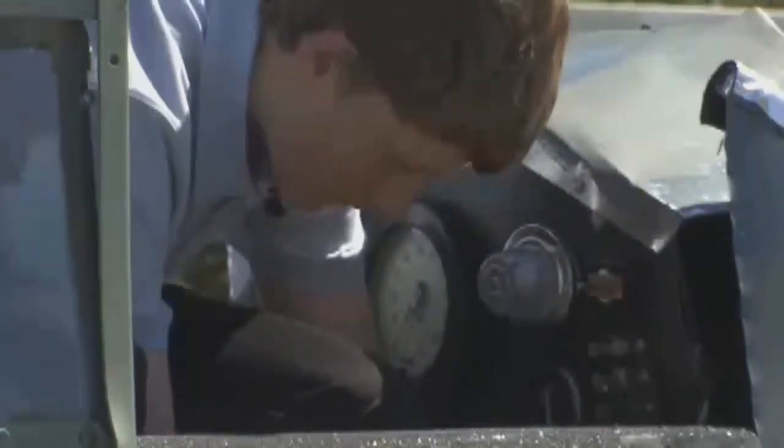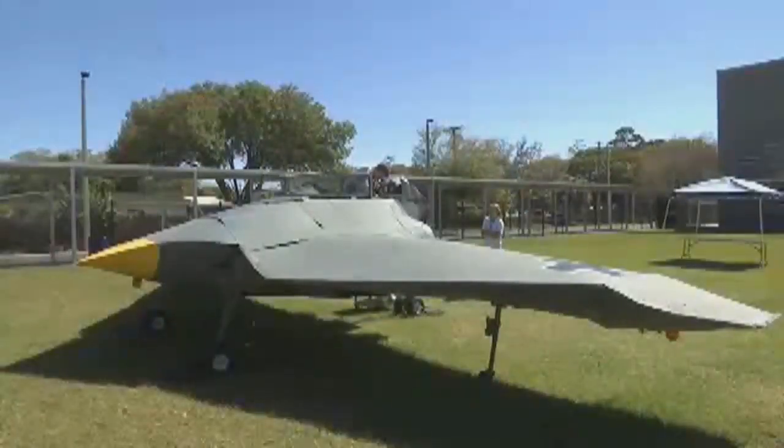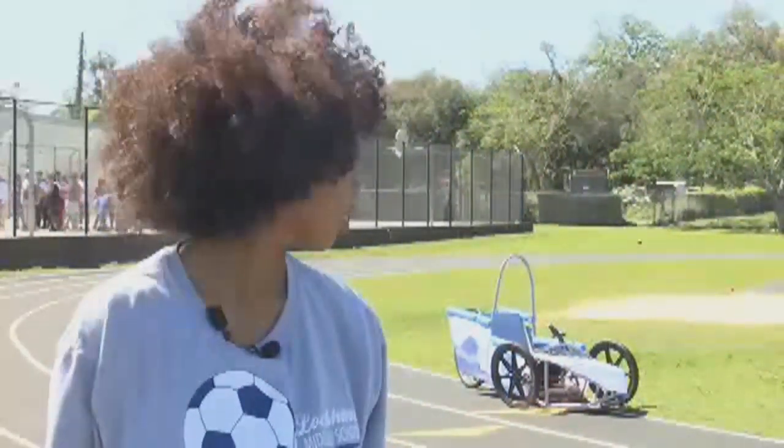And an airplane with a wingspan of more than 50 feet — this is the Horton Ho 229. These are some of the projects done by 170 students taking part in Project Lead the Way, basically a year-long project that we've been working on, and today we finally brought it all together.